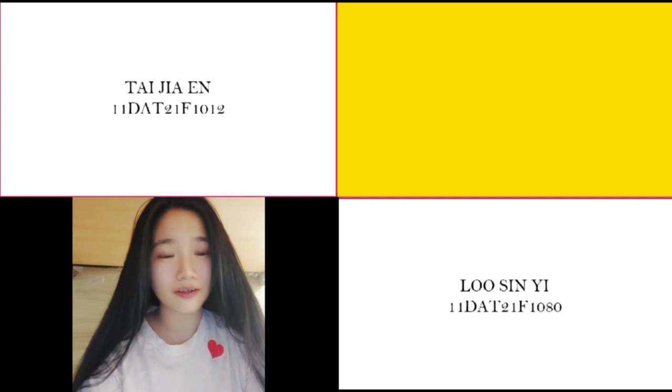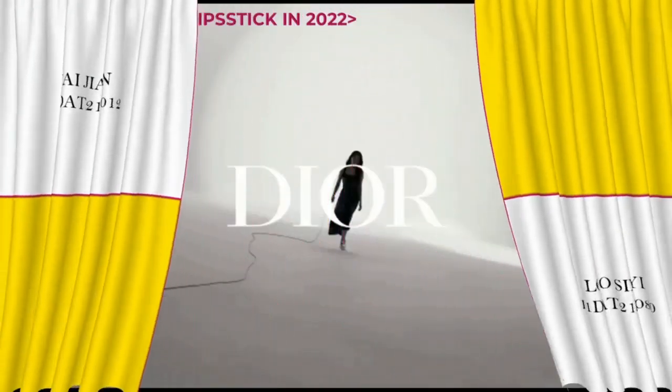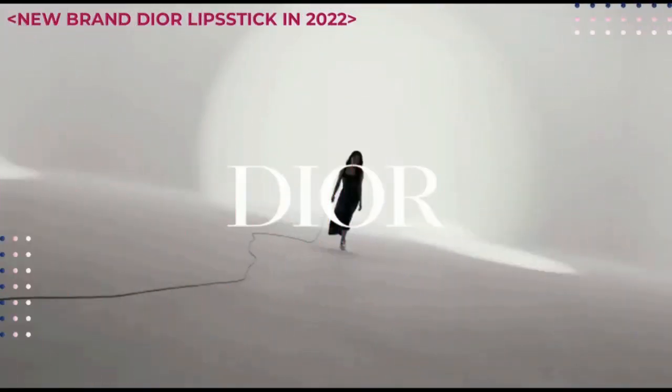Before we continue our slide, we're going to show you a short film. First, let's watch our video. This video will show you the new Dior lipstick brand for 2022.